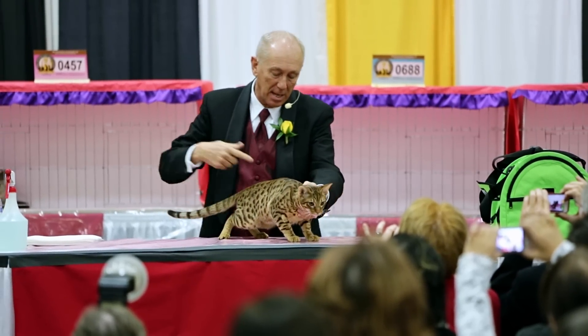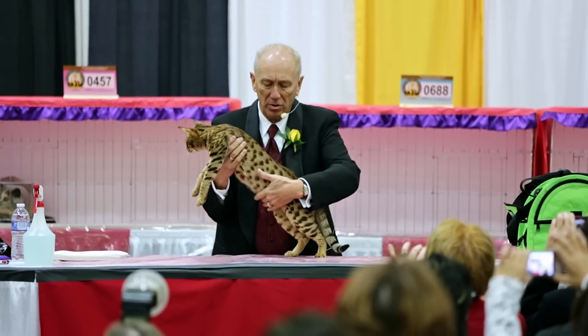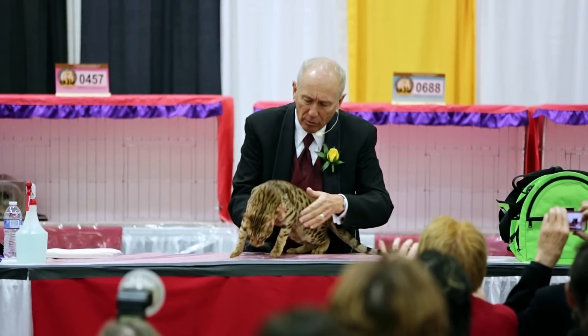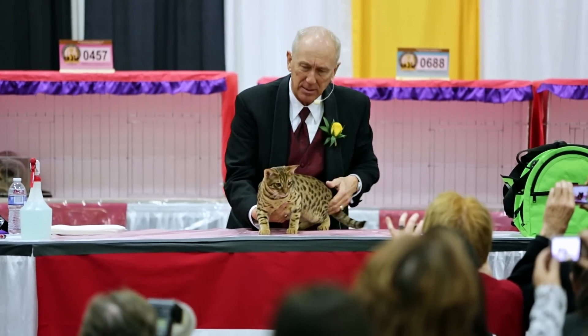Beautiful Ocicat, wonderful contrast between the ground color and the pattern, the proper coat, athletic feel to this strong muscular body with great bone and exceptional head type.